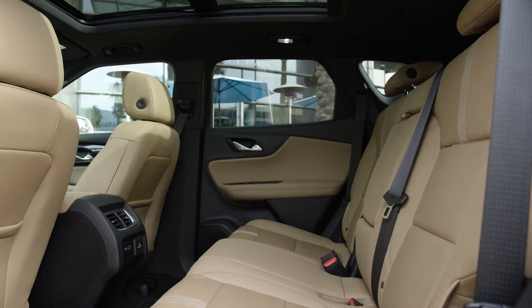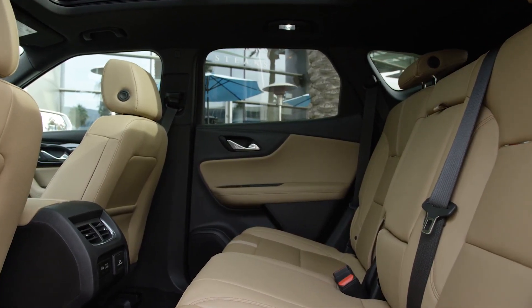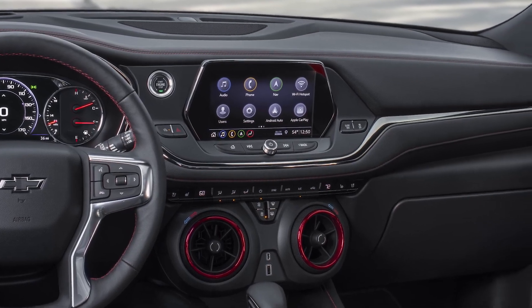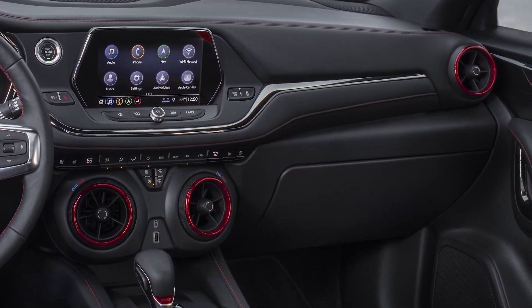Unique features like the second row that slides, folds, and reclines provide optimal comfort and convenience. Blazer also delivers innovative storage like the electronic locking glove box to secure valuables.